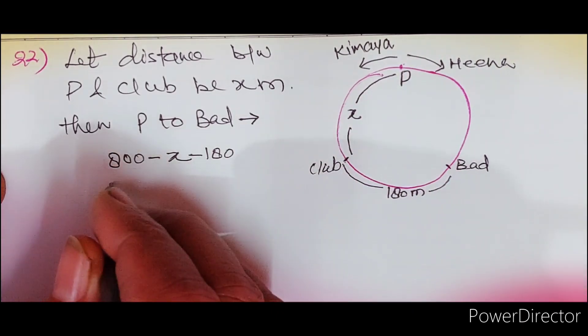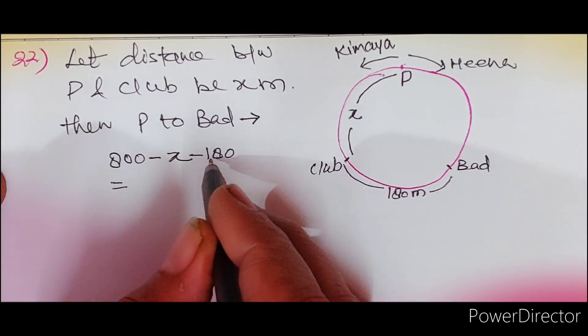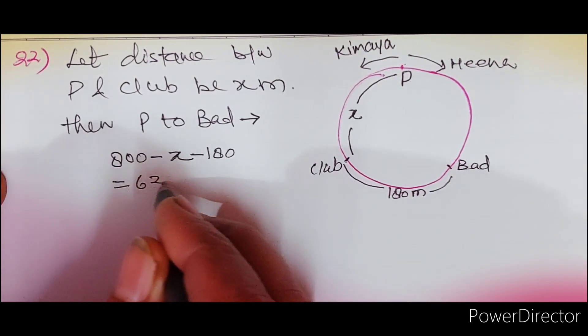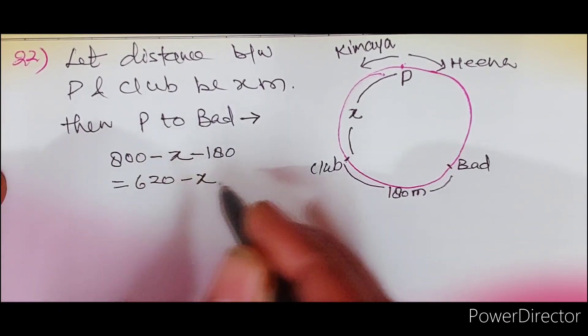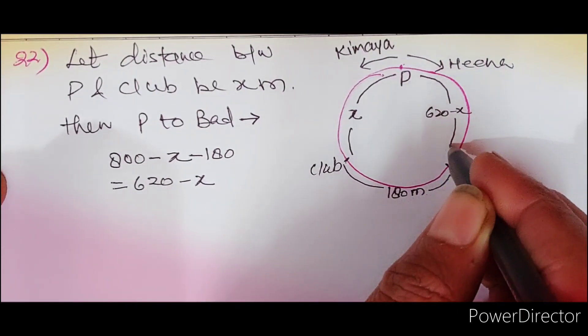तो P से badminton court की दूरी आ जाएगी: 800 − X − 180 = 620 − X meter। यह जो दूरी है 620 − X meters है।